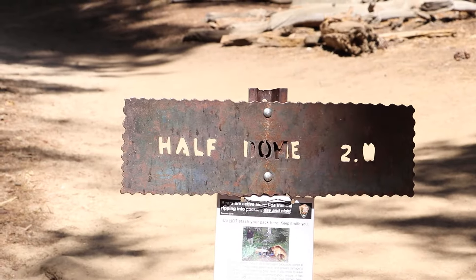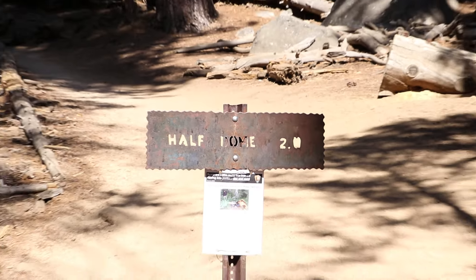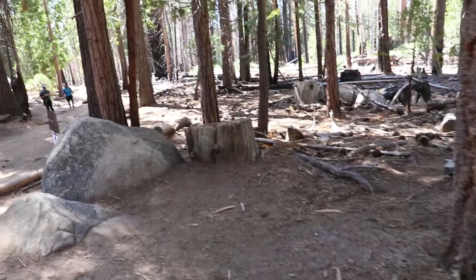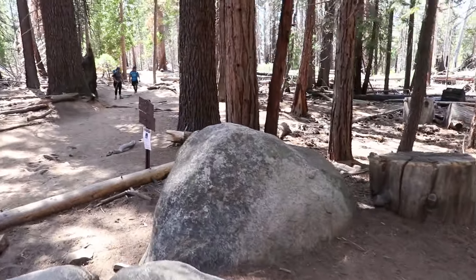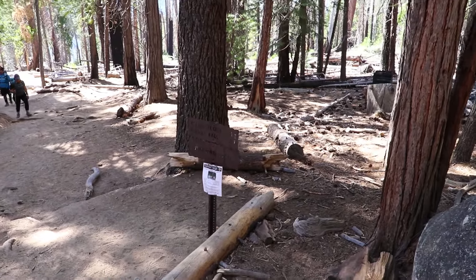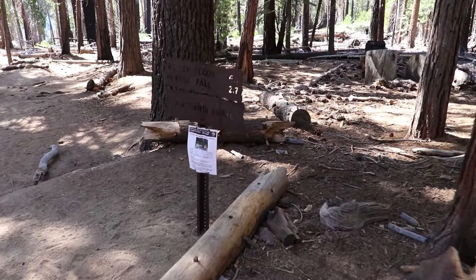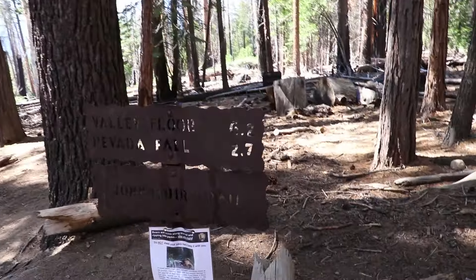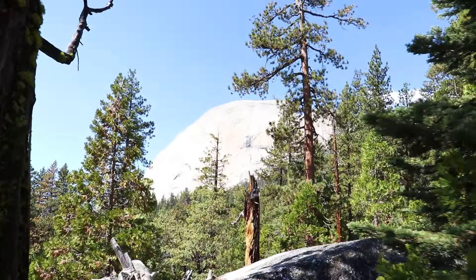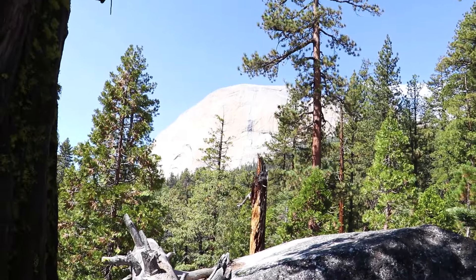Looking at these junctions backwards — I just came off of this one, two miles to Half Dome. I'll be heading back to the valley floor, which is six miles. And there is the backside of Half Dome.